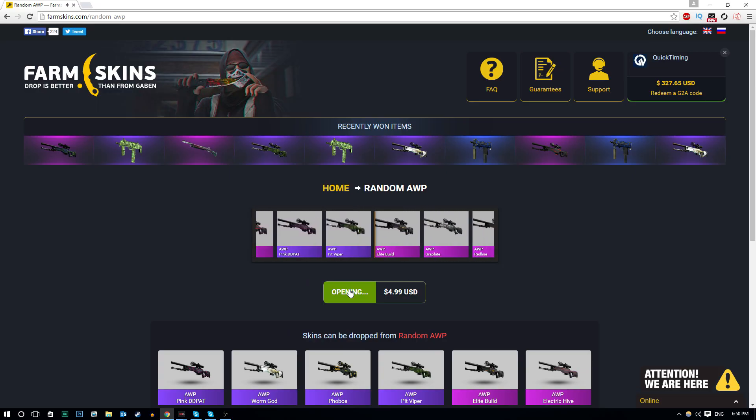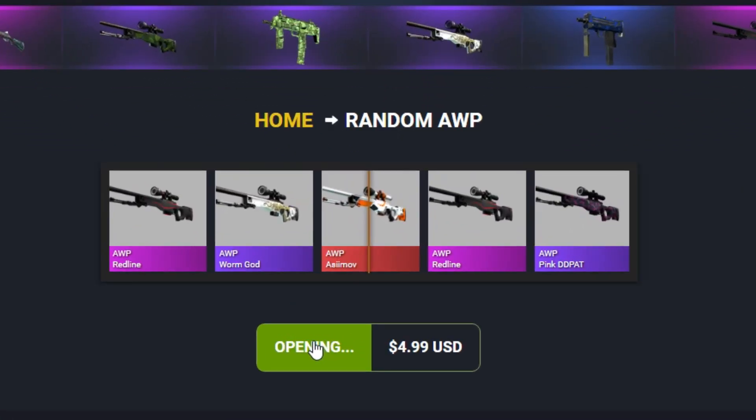This is now my last AWP case. I'll then move on to another case if we don't get anything good. AWP Azimov!